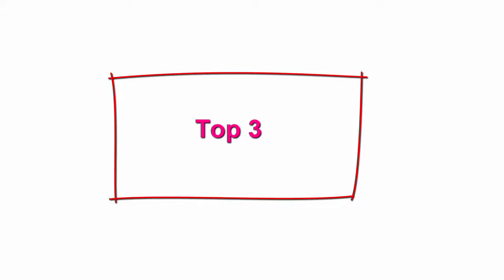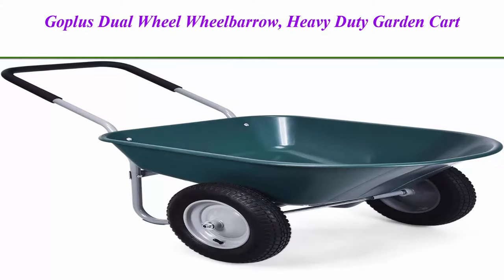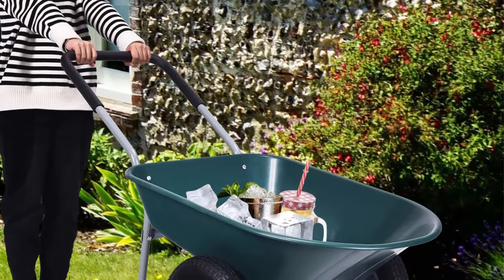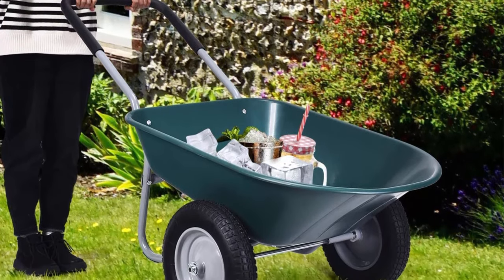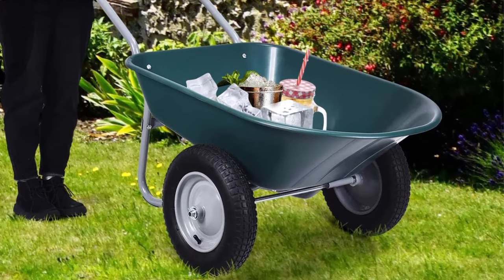Top 3: Gopolis Dual Wheel Wheelbarrow, heavy-duty garden cart, 330 lb capacity utility cart with two 13-inch pneumatic tires for outdoor lawn, yard, farm, and range use.